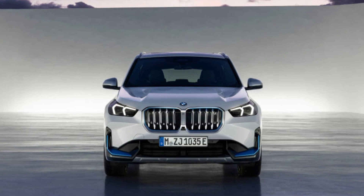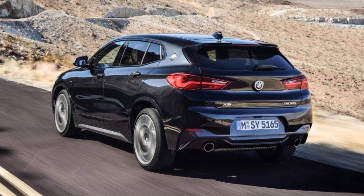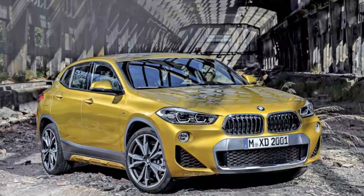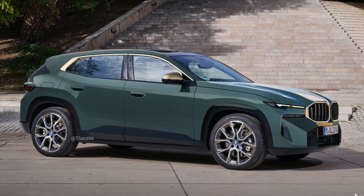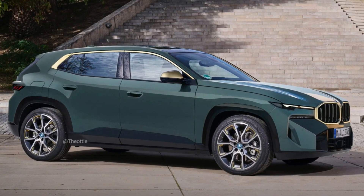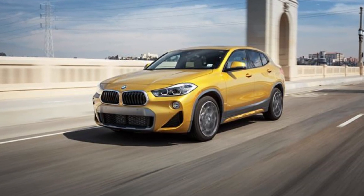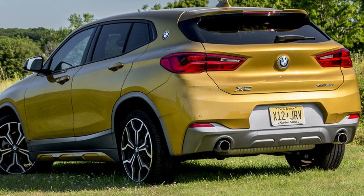Con number four: lack of hybrid or electric powertrain options. The X2 is only available with gasoline engines. If you're looking for a more fuel-efficient or environmentally-friendly SUV, you may want to consider a hybrid or electric model. However, it's important to note that there are very few subcompact luxury SUVs that offer hybrid or electric powertrain options.